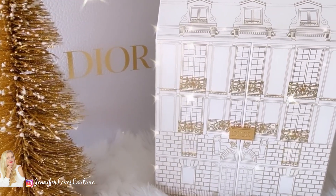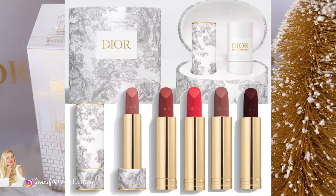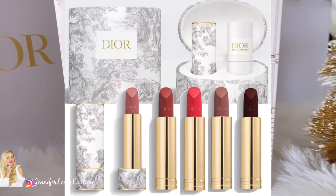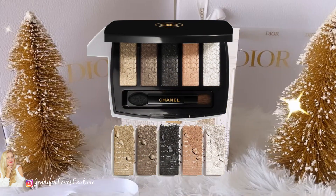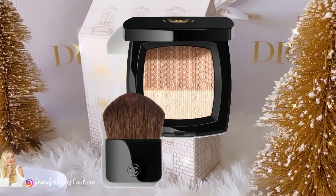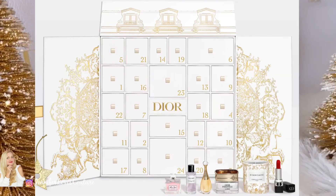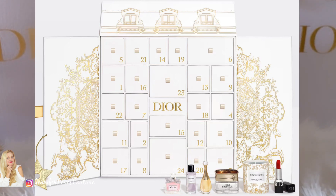Today I'm going to be going over the brand new launch from Dior, the Rouge Premier Haute Couture Collection — it's available. I'm going to go over the pieces and the price points. Also, Chanel just launched their holiday collection — their makeup, eyeshadow palette, illuminators, lipsticks, beautiful things for Holiday 2023. And if you weren't aware, the Dior Advent Calendar, the mini Advent Calendar, and the Rouge Men in Dior Lipstick Clutch are also available.